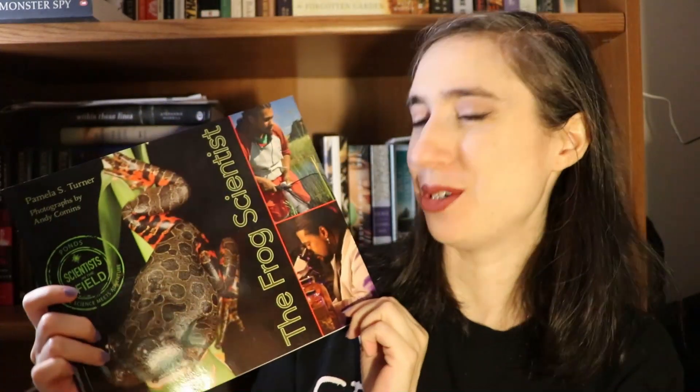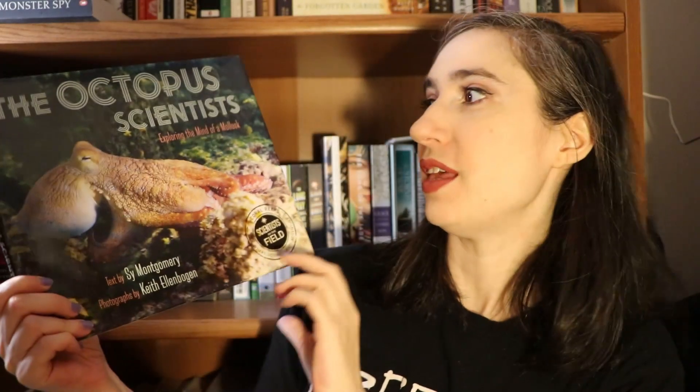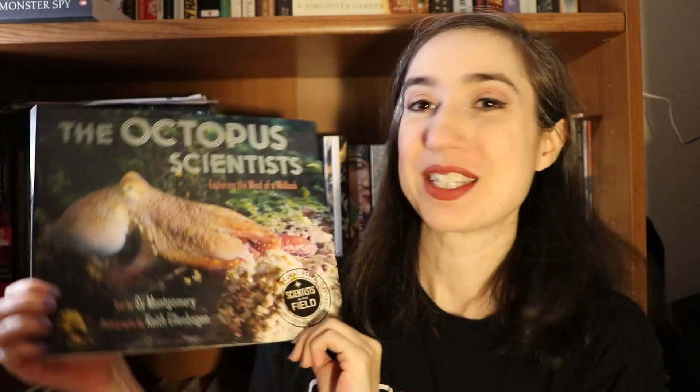For amphibians we have The Frog Scientist — that's what she's most looking forward to because she is obsessed with frogs right now and has pet frogs. This one is by Pamela S. Turner. Then I have The Octopus Scientist for invertebrates, also by Sy Montgomery. If you haven't read Soul of an Octopus by Sy Montgomery, I highly recommend it — it's one of my favorite science non-fiction books ever. It made me desperately want to go watch octopuses in real life. For fish, I have Amazon Adventure: How Tiny Fish Are Saving the World's Largest Rainforests, also by Sy Montgomery.